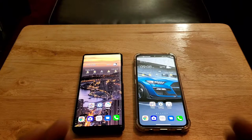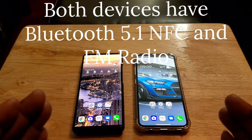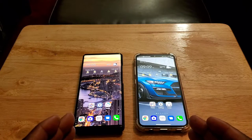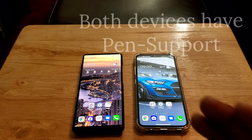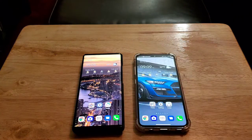Both devices have Bluetooth 5.1, NFC, FM radio, and PIN support, so you can use a PIN on either device.